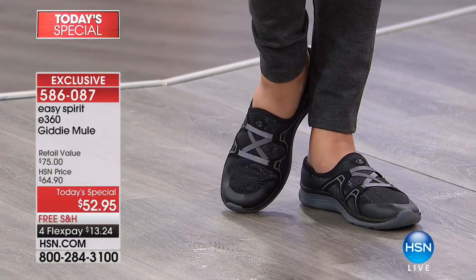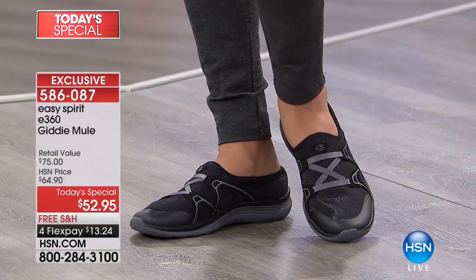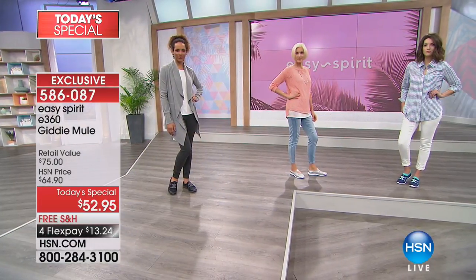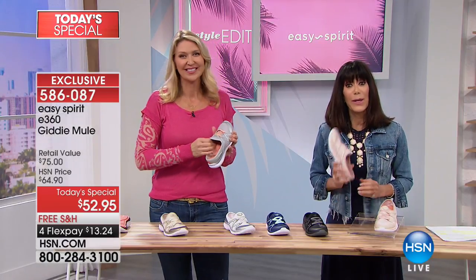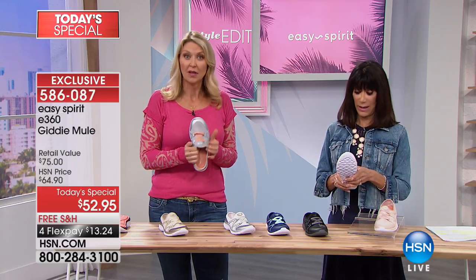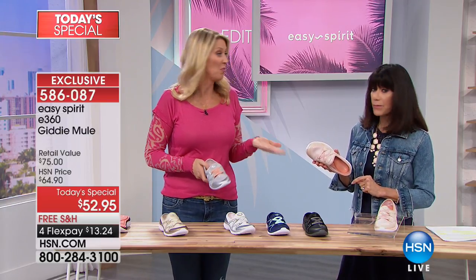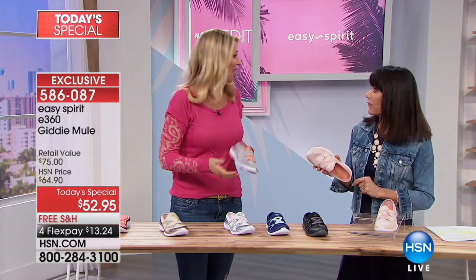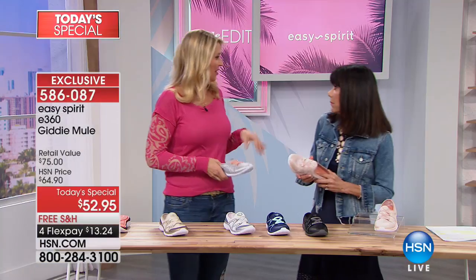You end up going out for one errand and three hours later you're still out, and she's never had any problem with her feet. The best way to clean them: all you need to do is spot clean them with a damp towel. You should not put them in the washing machine.